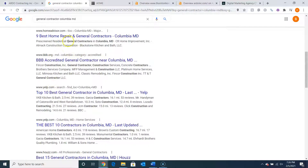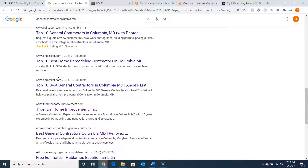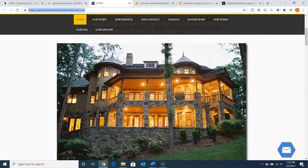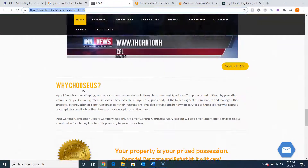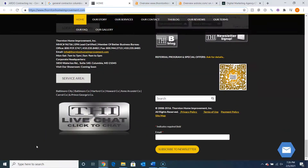Now if we look, the top three here are directories. If we keep going down, eventually we find the first company — Thornton Home Improvement. Let's take a look at their website. They've got a lot of content on here. Let's take a look at why they're ranking.